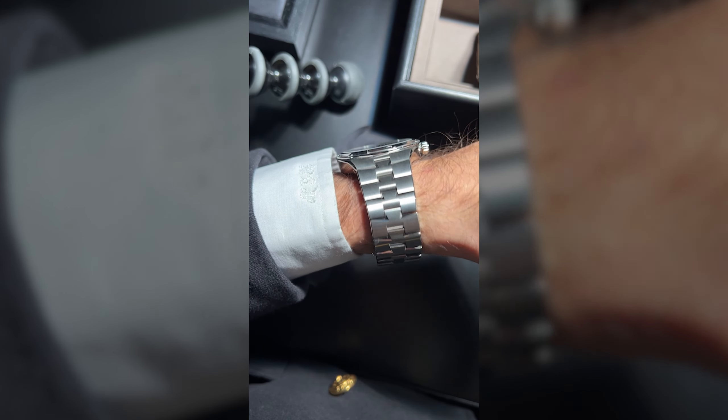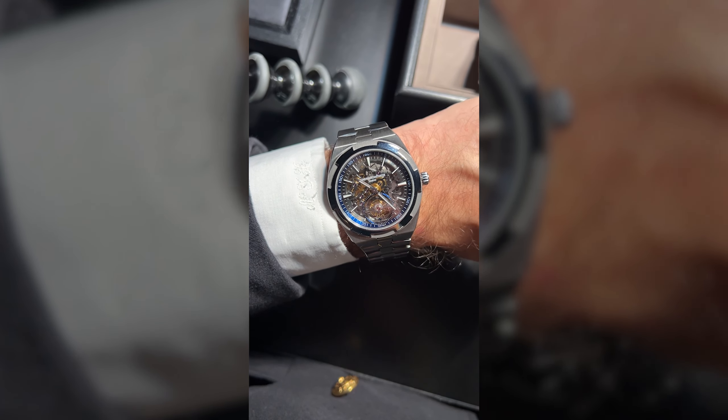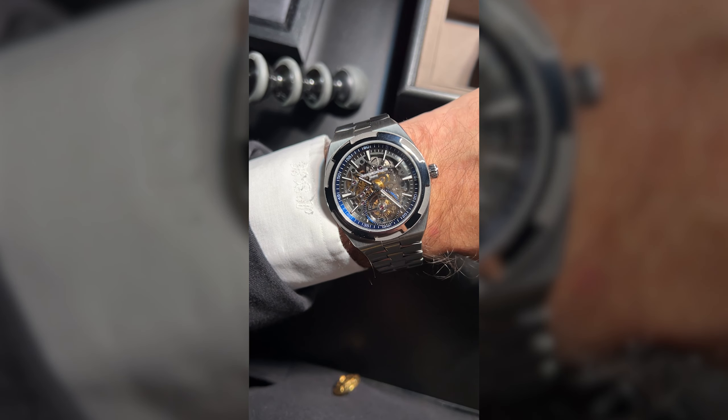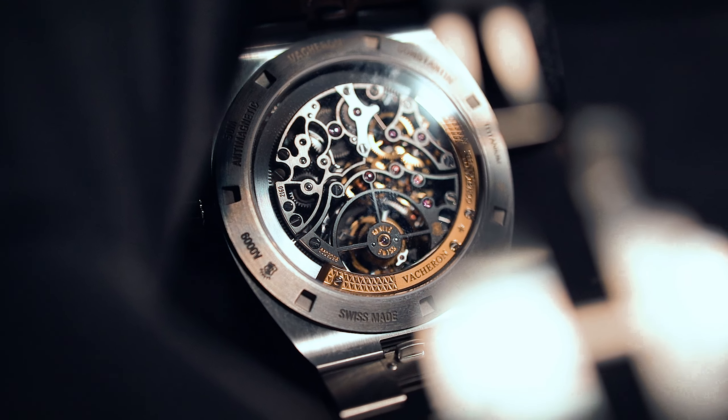Next up, I'd like to talk about the new Overseas models. We have two particular models I was able to put on my wrist. First, the one I liked the most: the Overseas tourbillon made out of titanium. Putting this thing on the wrist felt like nothing and looked like everything you've ever wanted. The tourbillon is magnificent. The Overseas speaks for itself — it looks amazing, it's super slim, fits under the cuff perfectly, and it is super lightweight. Lightweight watches are amazing.